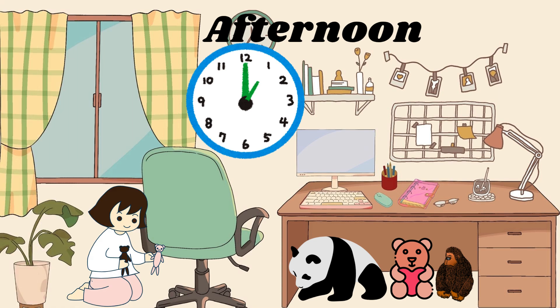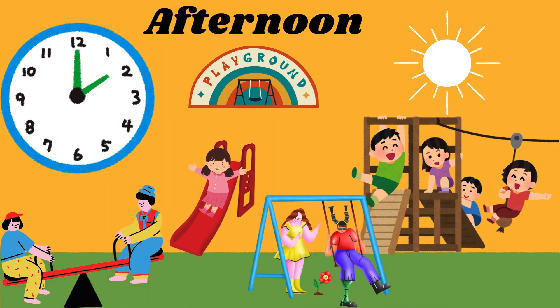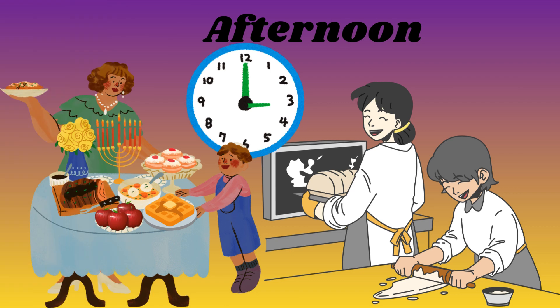After lunch at 1pm, it's quiet time. Time to read a book or take a little rest. It's 2pm, time to go outside and play. The little hand is on 2 and the big hand is on 12. Fresh air and sunshine.